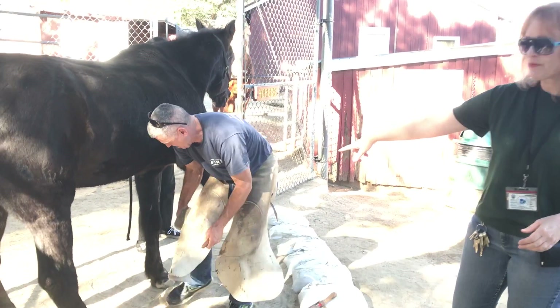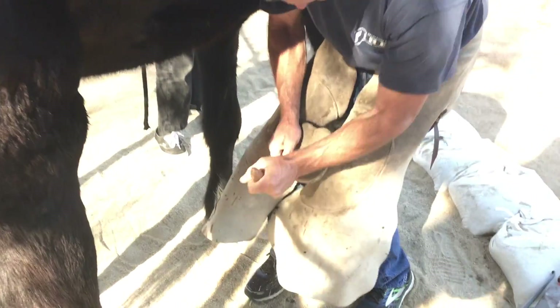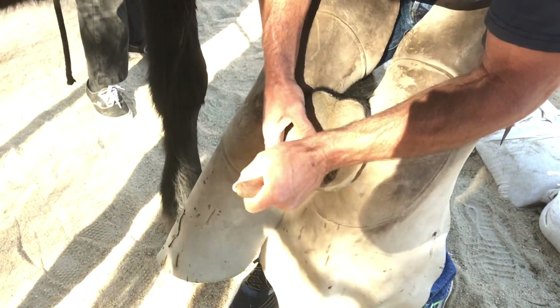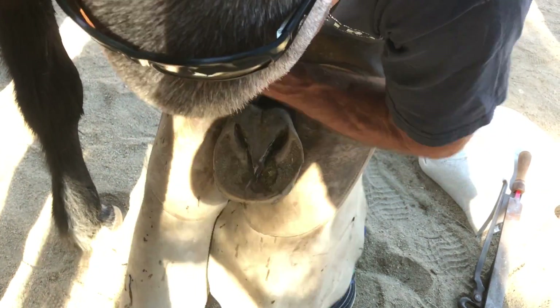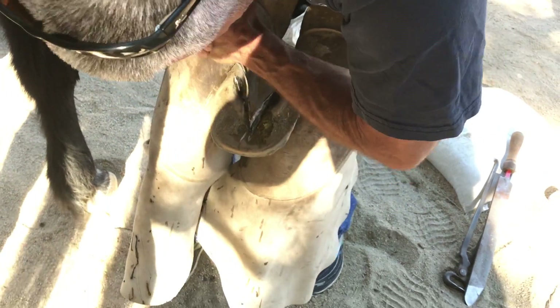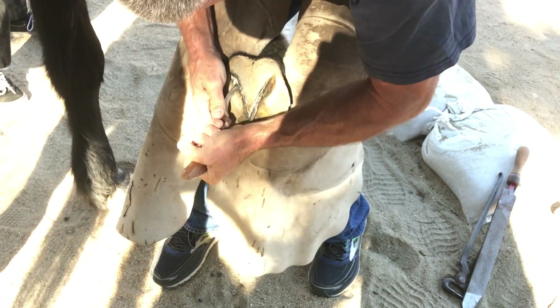If you come up a little bit closer, you can kind of see how he's going to clean out the hoof and see what needs to be trimmed. This is something that we do every few weeks, usually anywhere from 8 to 12 weeks, depending upon the time of the year and how quickly the hooves are growing.